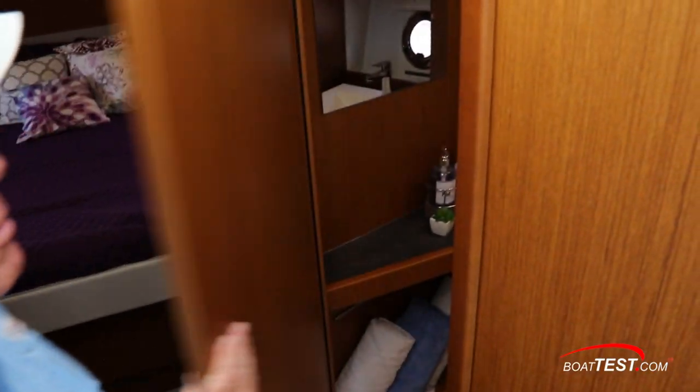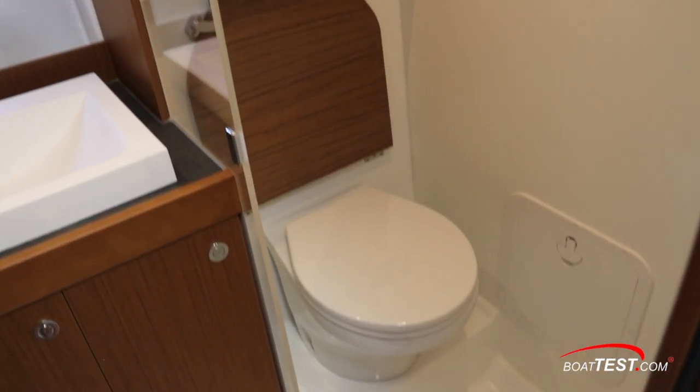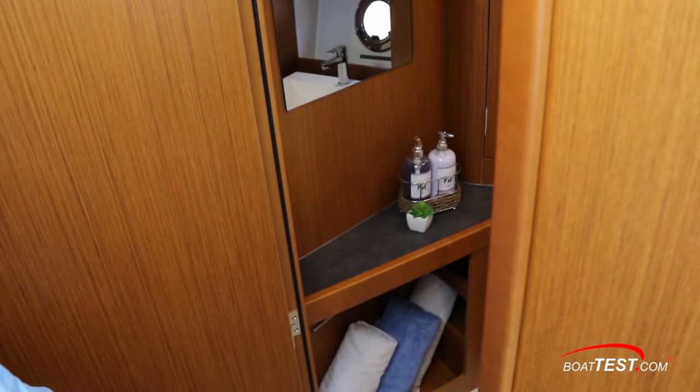Lastly, the head compartment has been completely redesigned on this boat so it's no longer a wet head. It has a separate walk-in shower along with two opening port lights for ventilation.